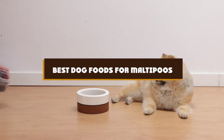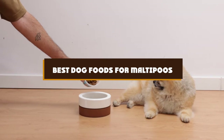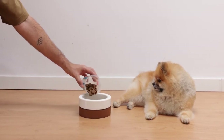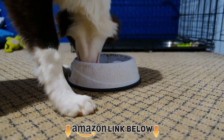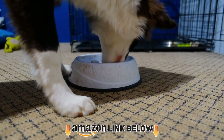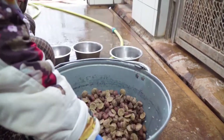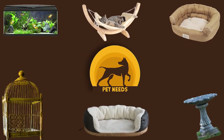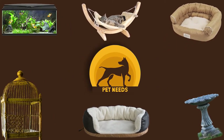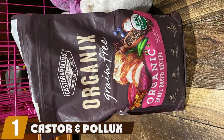If you're looking for the best dog foods for Maltipoos, here's the list you must see. We made this list based on our personal preferences, sorted by features, prices, quality, durability, and reputation of the manufacturers and customer feedback. We've included options for every type of customer, so let's get started.